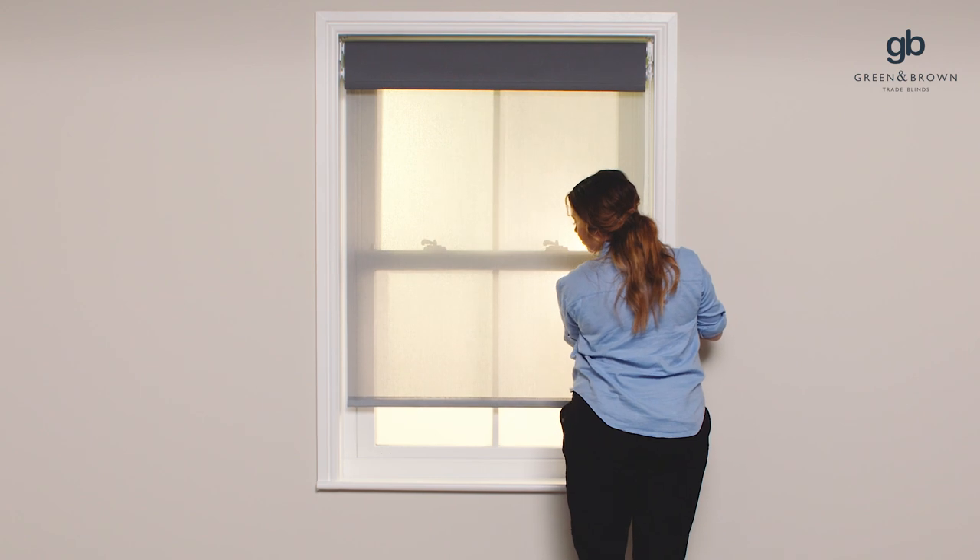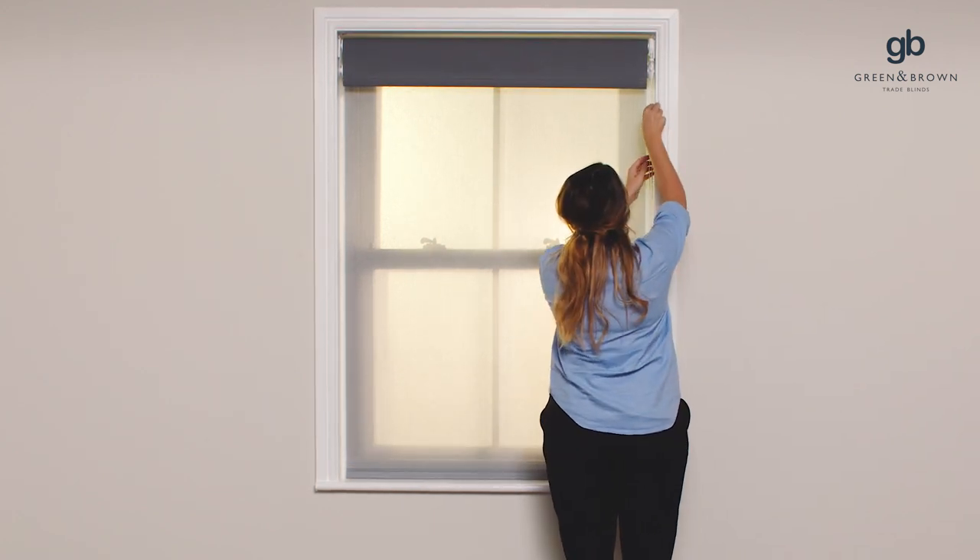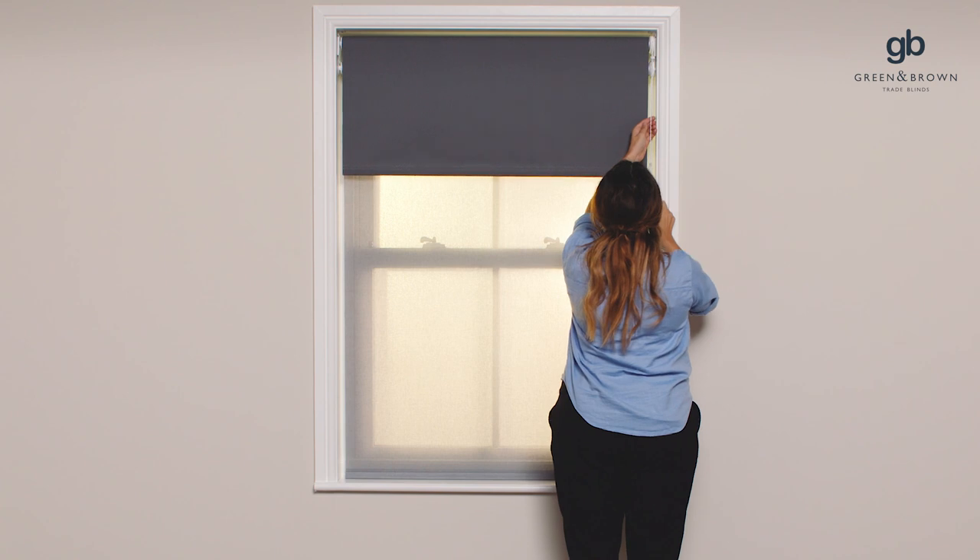Offering two unique styles in one, our double rollers give you full control over your windows. With both a light filtering foil to soften the scene and a blackout roller to close out the sun, you can choose how you want your room to feel.